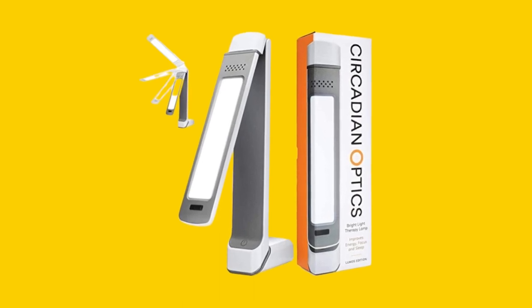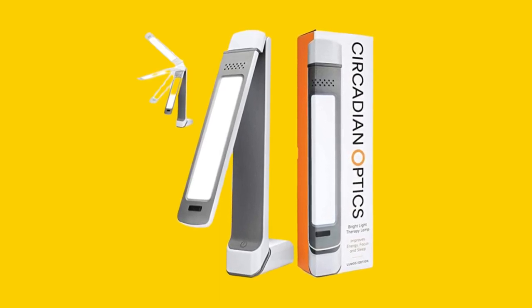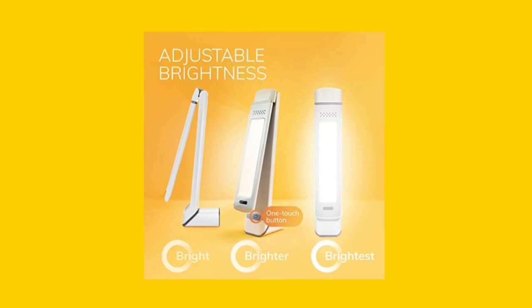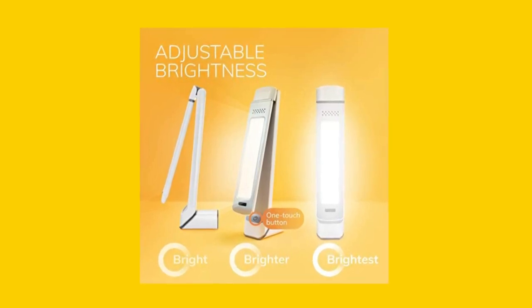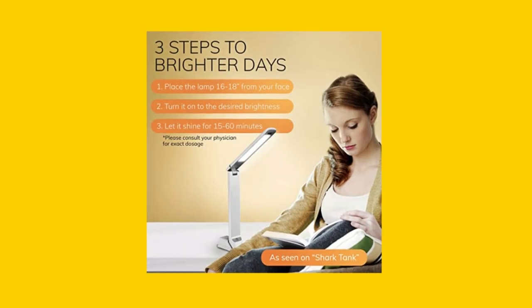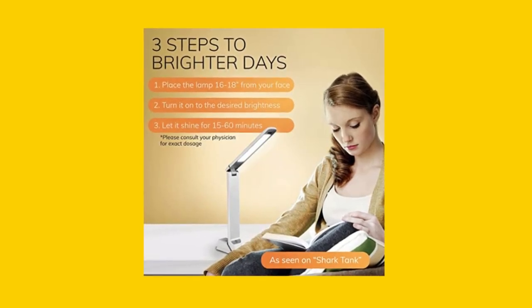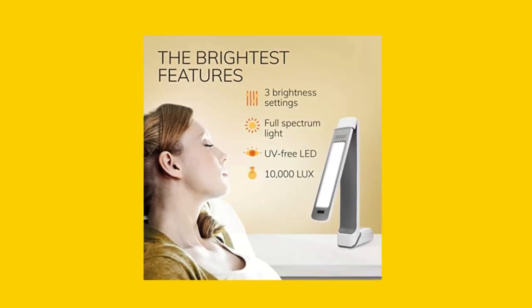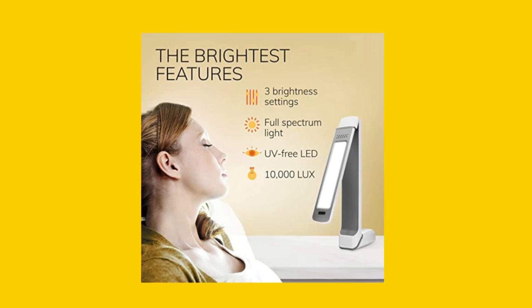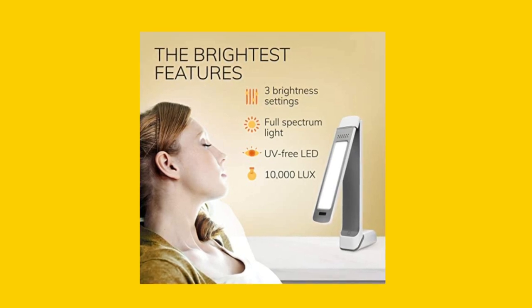The Circadian Optics Light Therapy Lamp has a rectangular shape with a white shade made of acrylonitrile butadiene styrene. It weighs 1.3 pounds and has dimensions of 3.5 inches L by 1.5 inches W by 14 inches H. The light source type is a light-emitting diode (LED) with a color temperature of 550K. The lamp comes with a corded electric power source and does not include batteries.